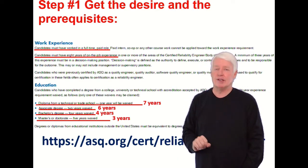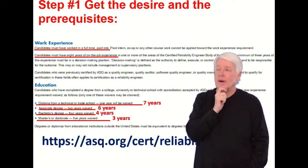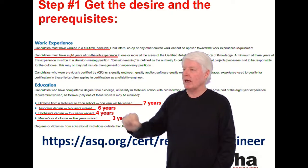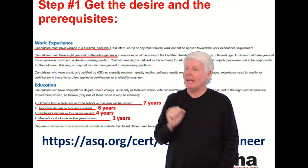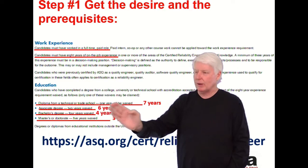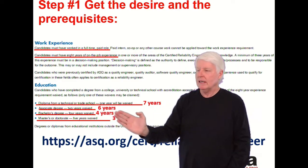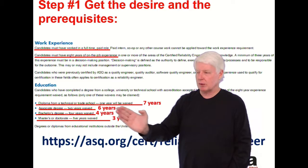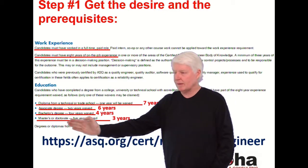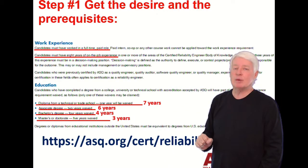So how do you become a Certified Reliability Engineer? Step one: get the desire and fulfill the prerequisites. Candidates must have worked in a full-time paid role. The base requirement is eight years of on-the-job experience, reduced to seven years with a technical or trade school diploma, six years with an associate's degree, four years with a bachelor's degree, and three years with a master's or doctorate's degree.